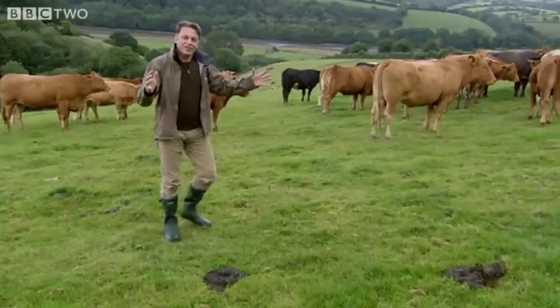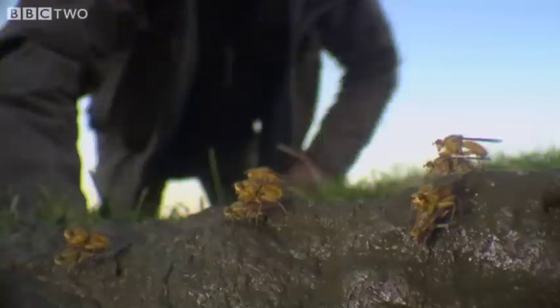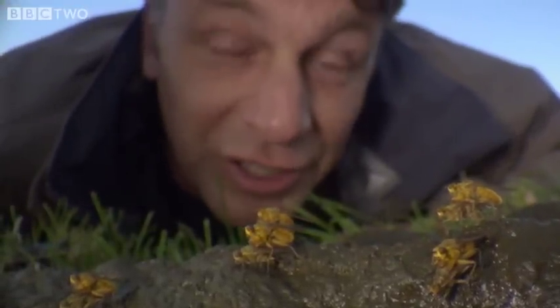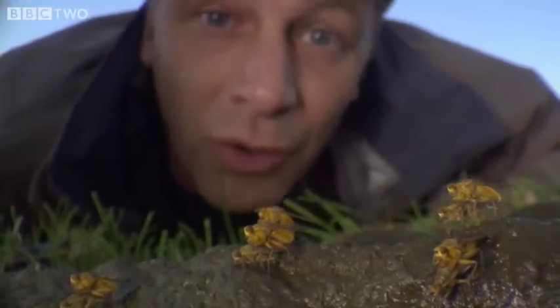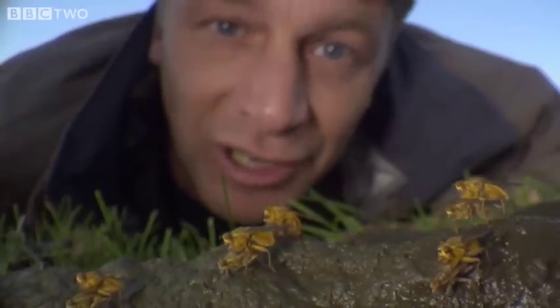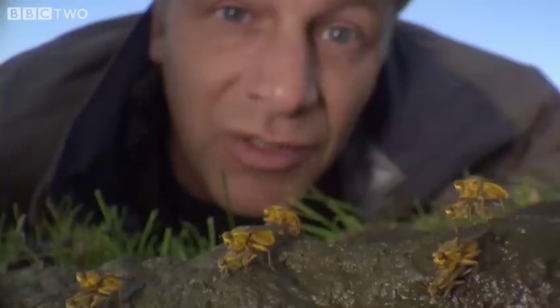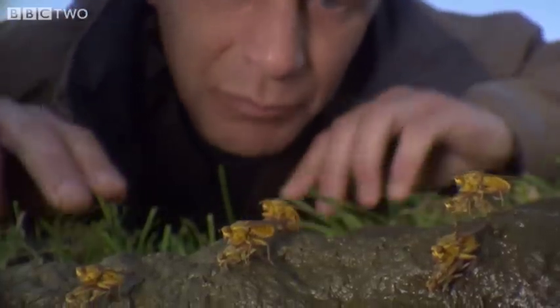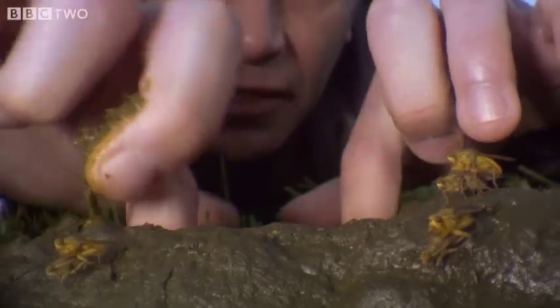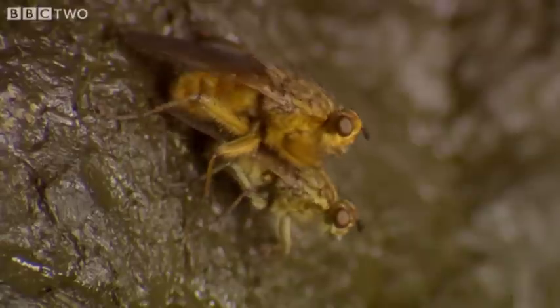What the bats are interested in is the dung. Of course, it's not the dung they're interested in — it's all of the insects which live on and in it. And what we're looking at here is a fantastic group of yellow dung flies, one of the favourite foods of the lesser horseshoe bat. But forgive me, because if I dive into this dung and have a good poke around...